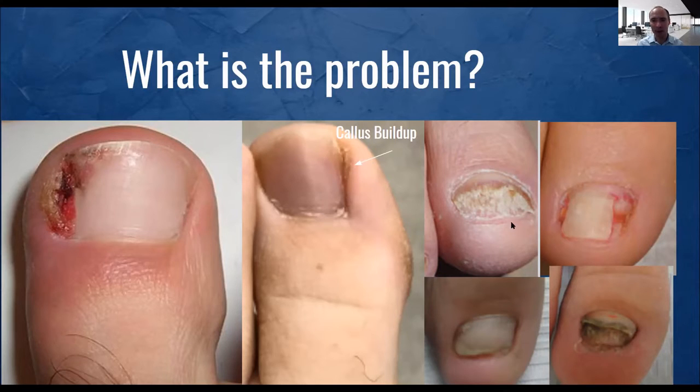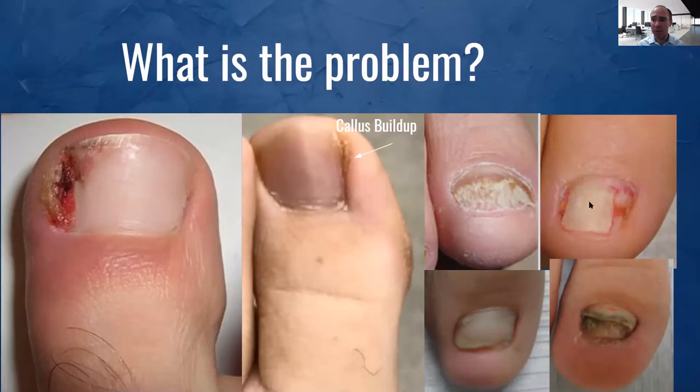Then we're going to look at some ugly nails — I know I use the word ugly, but it's a non-technical term. This might be an onychomycotic nail with fungus. This is a nail that's had previous trauma with a nail procedure — this patient had both sides of the nail taken out, which is what we've traditionally done. Now they're stuck with a nail like this, and for a lot of young and older people, it can be very disturbing. They don't want to wear sandals.